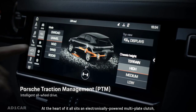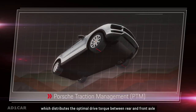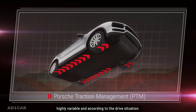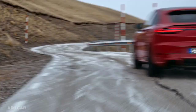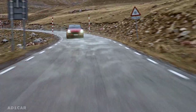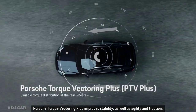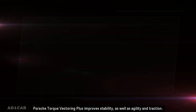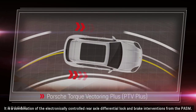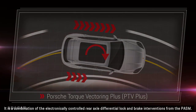At the heart of it all sits an electronically powered multi-plate clutch, which distributes the optimal drive torque between rear and front axle, highly variable and according to the drive situation. The Porsche Torque Vectoring Plus improves stability as well as agility and traction. It is a combination of the electronically controlled rear axle differential lock and brake interventions from the PASM.